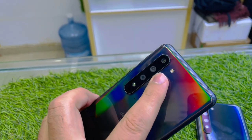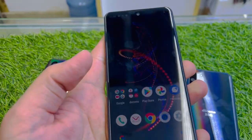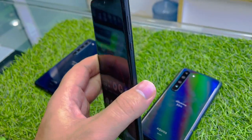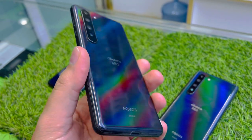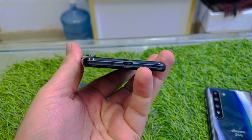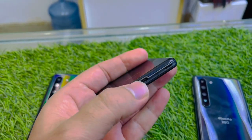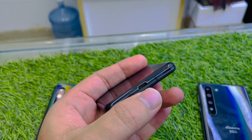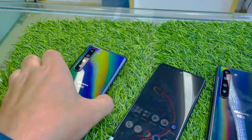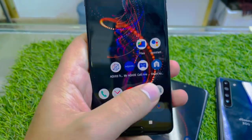It has three cameras on the back and one in the front in the middle. You can use it for gaming — it's a very handy phone, not too heavy, very light. You can put a Type-C charger here. Very good condition: normally when you put the charger it gets scratches, but it's still clear, which means it's very lightly used.